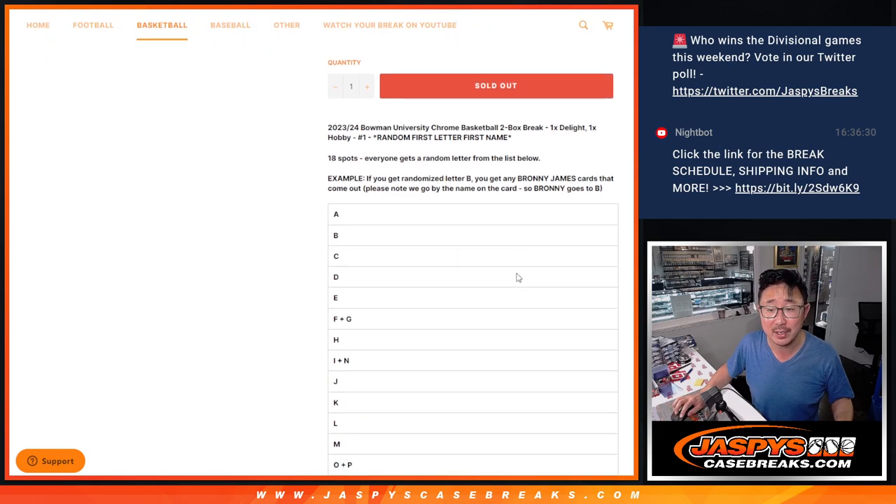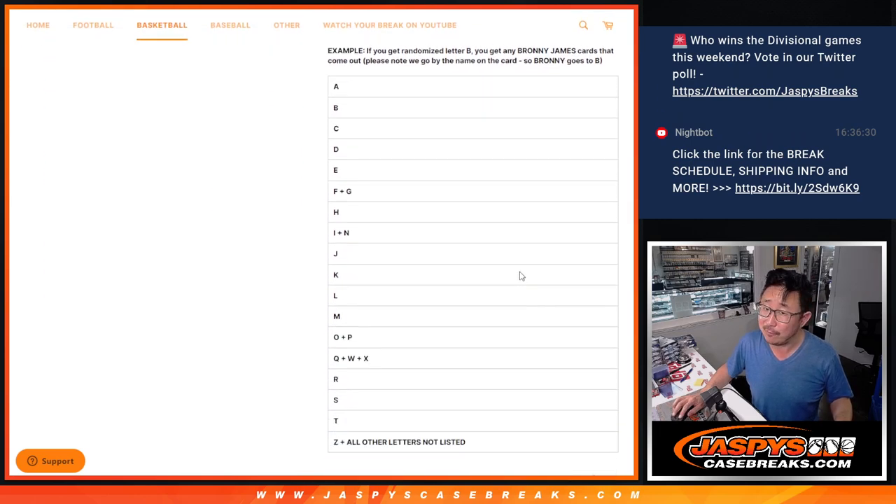This is random letter break number three. 18-spot break, first letter of their first name. B for Bronny, L for LeBron.